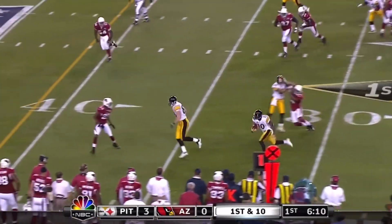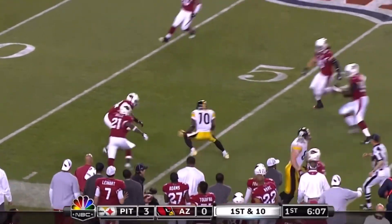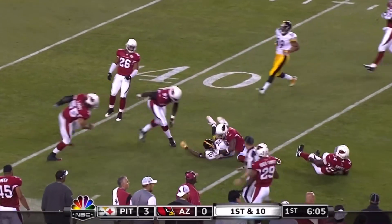Fakes the inside give, works at Holmes on the outside, gets a block out there from Miller, stays inbounds.